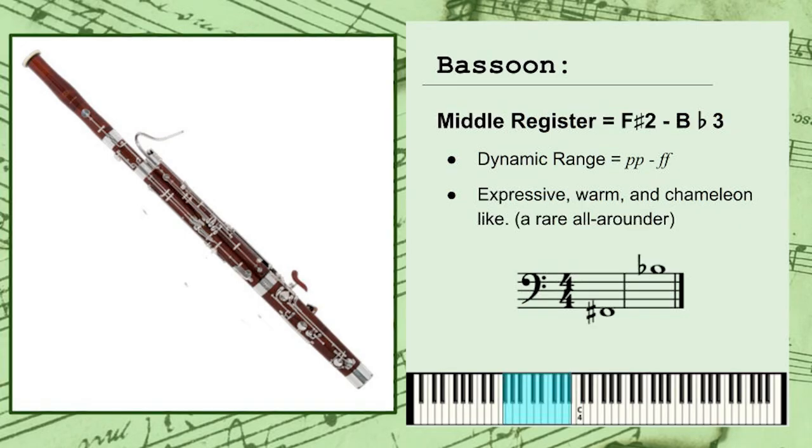The middle register spans approximately F# 2 to Bb3 and has a general dynamic range of pianissimo to fortissimo, or very quiet to very loud. This register has a much more expressive, warm, and chameleon-like quality.